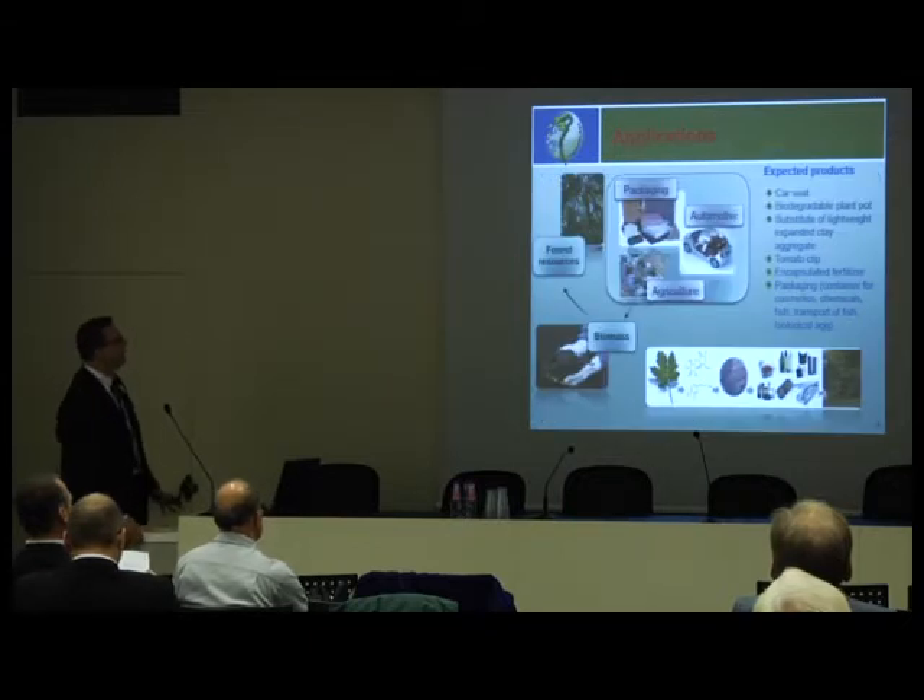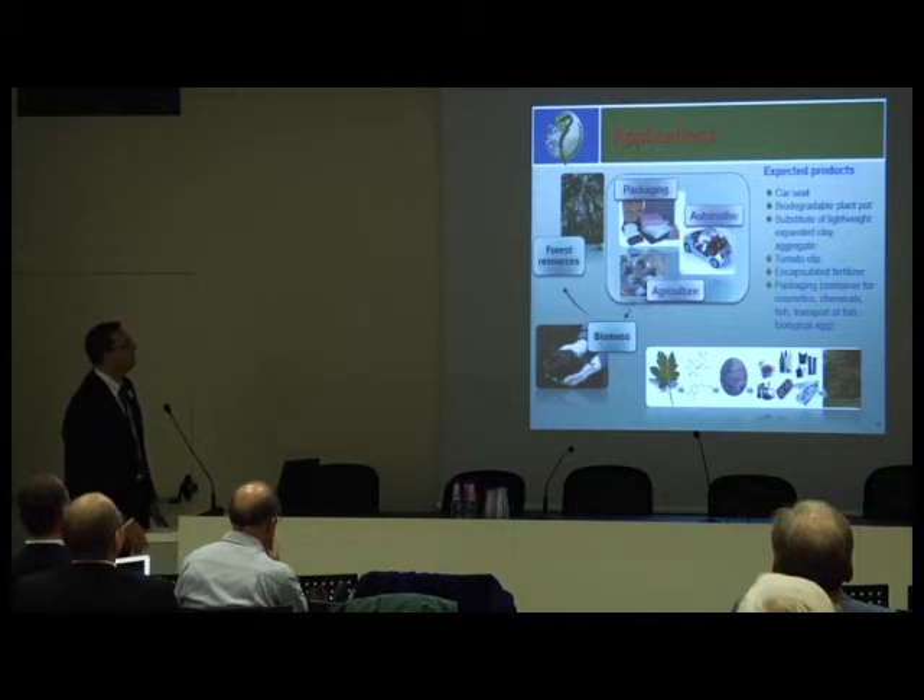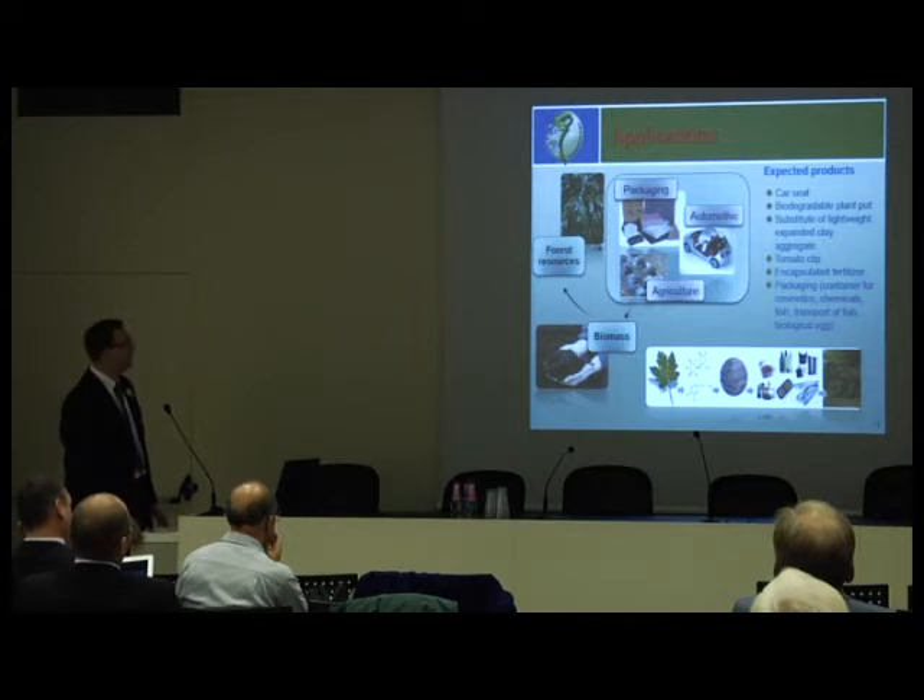This is basically the area we've been working on. It was a large project with the automotive market in mind — one of the partners was Fiat — and then packaging and also agriculture.